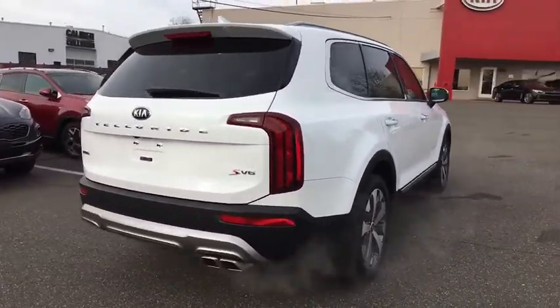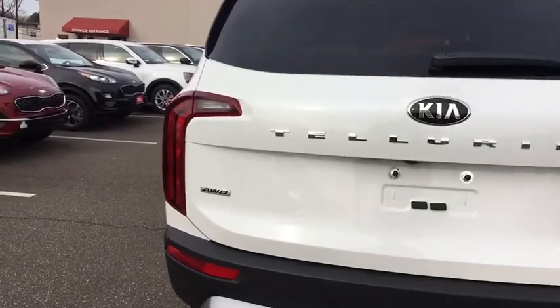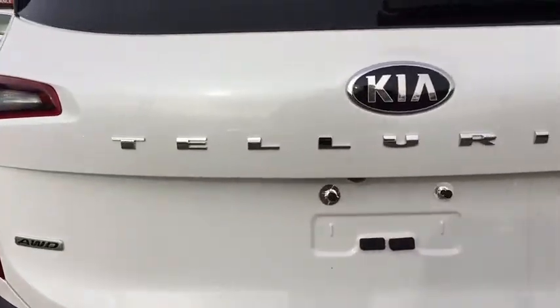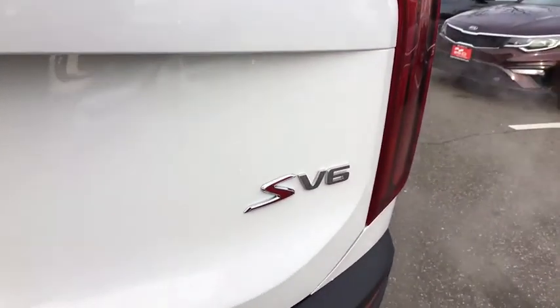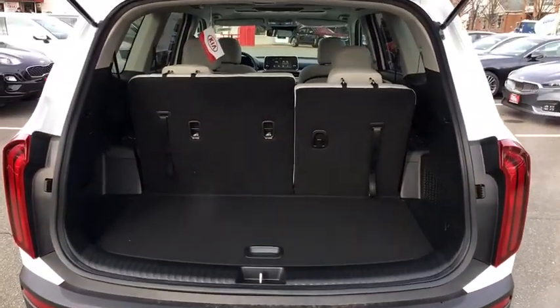Here are some of this vehicle's great options: traction control, dual airbags, leather-wrapped steering wheel, alloy wheels, power steering, four-wheel disc brakes, trip computer, security system, and electronic stability control.